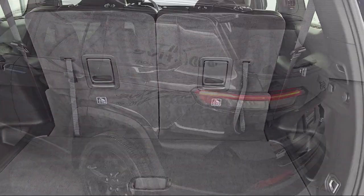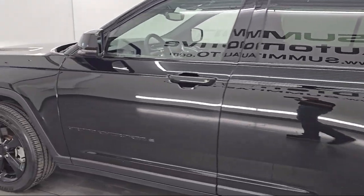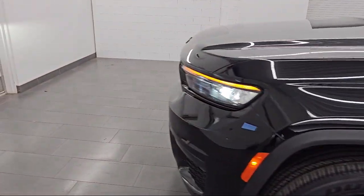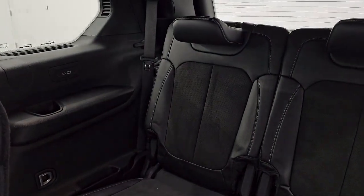Every vehicle we sell goes through our detailed quality inspection before being made available on the lot, so you can buy with confidence here at Summit Automotive. Our friendly and knowledgeable staff is here to ensure you get exactly what you want in a new vehicle.